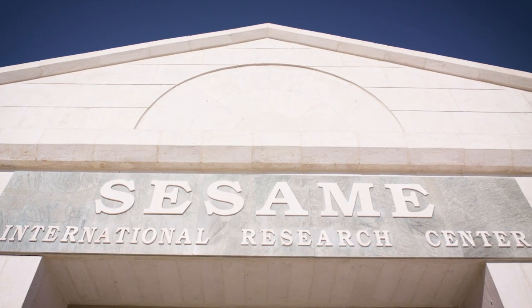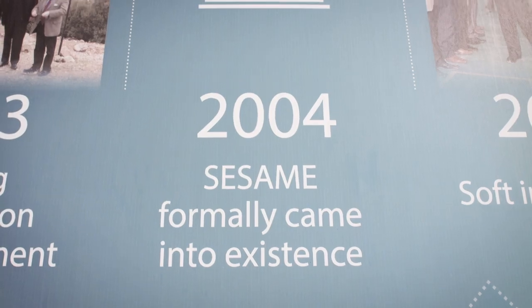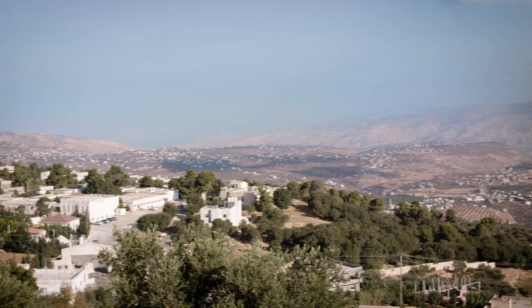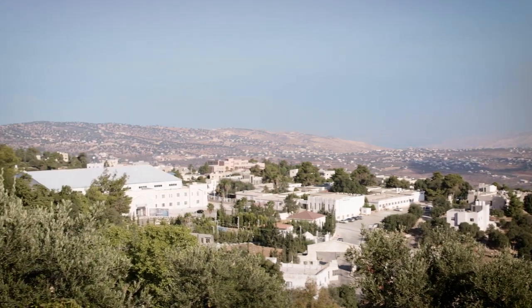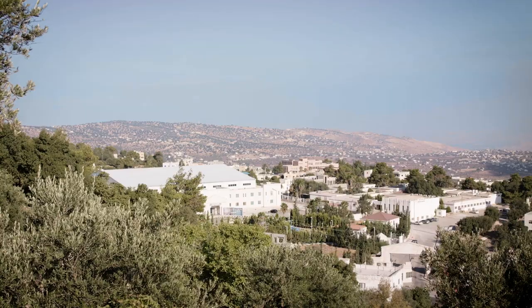It started in 1999 with the idea to build such a facility in the Middle East. This idea became very concrete in 2002 under the great auspices of UNESCO. SESAME is located in Jordan, in Al-Lan, northwest of the capital, Amman.